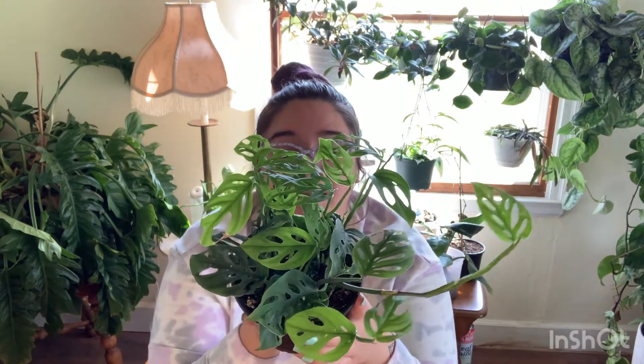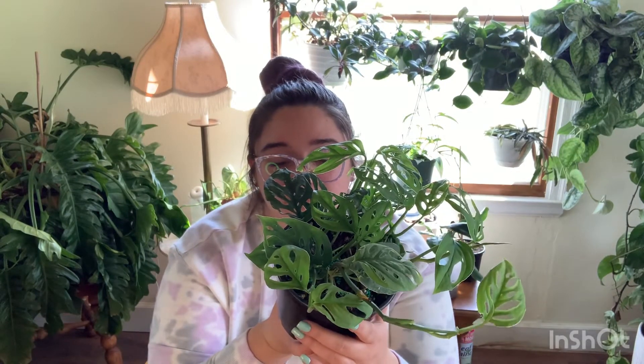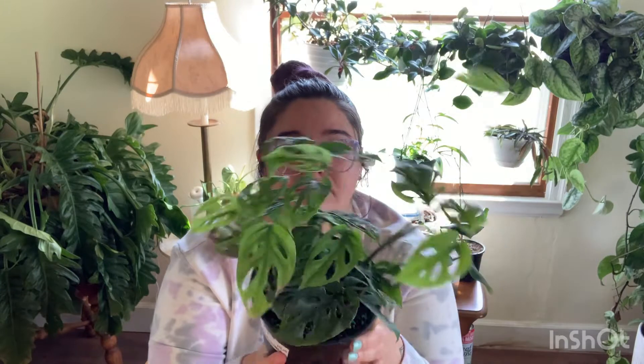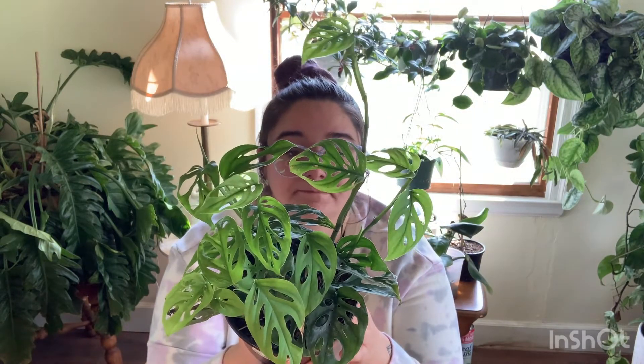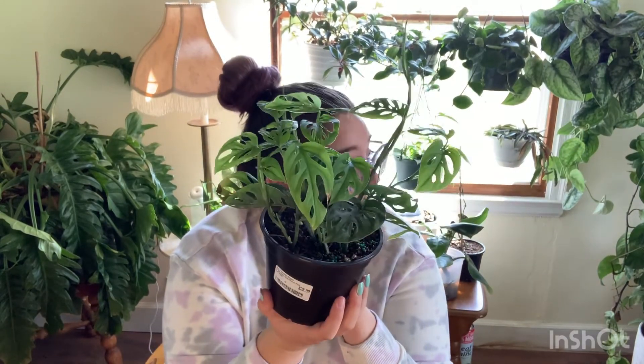This is a Monstera regular form. And it was $28 - I don't know about the prices, but it was $28 plus tax, obviously.